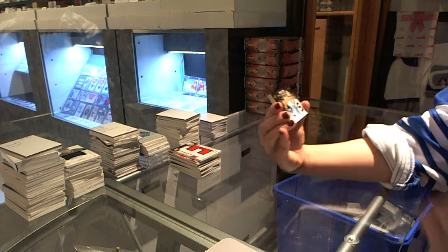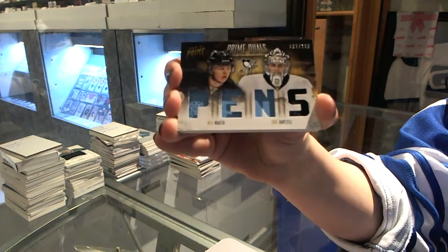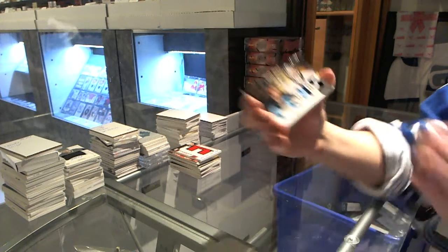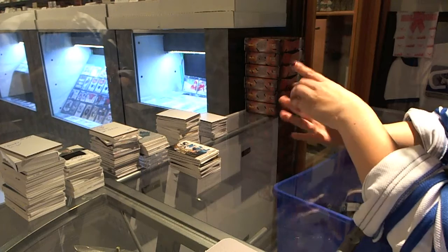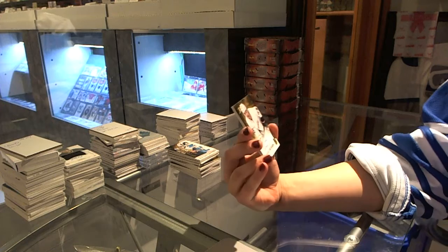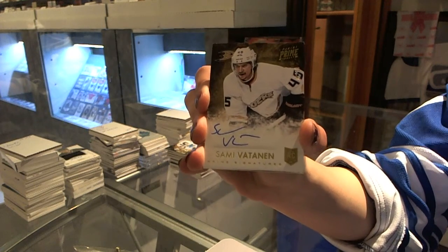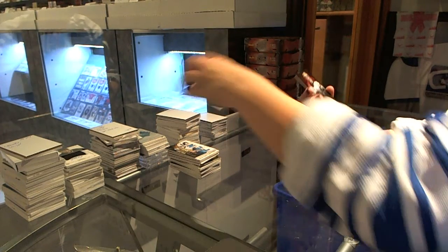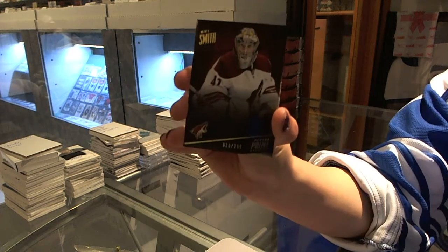We have a Prime Dual Jersey, numbered to 200, for the Pittsburgh Penguins, Ole Mana and Eric Hartzell. We have a Prime Signature, numbered to 25, for the Anaheim Ducks, Sammy Vatnin. We're only on box two — amazing case. And a base card, numbered to 299, for the Arizona Coyotes, Mike Smith.